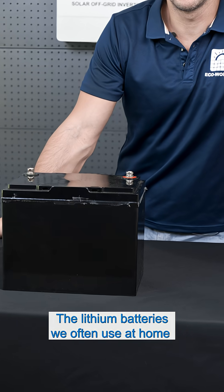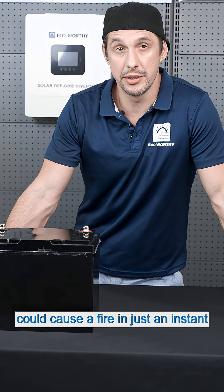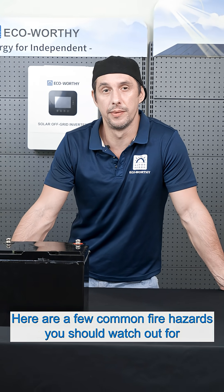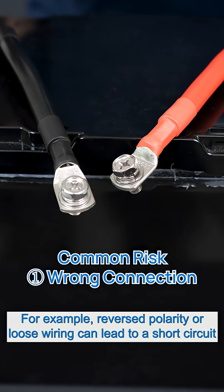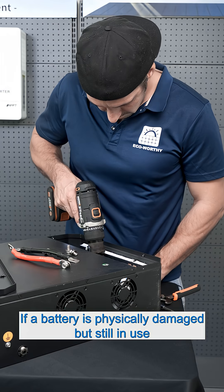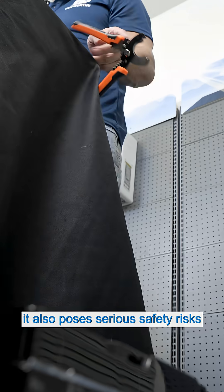Did you know the lithium batteries we often use at home could cause a fire in just an instant? Here are a few common fire hazards you should watch out for. For example, reverse polarity or loose wiring can lead to a short circuit. If a battery is physically damaged but still in use, it also poses serious safety risks.